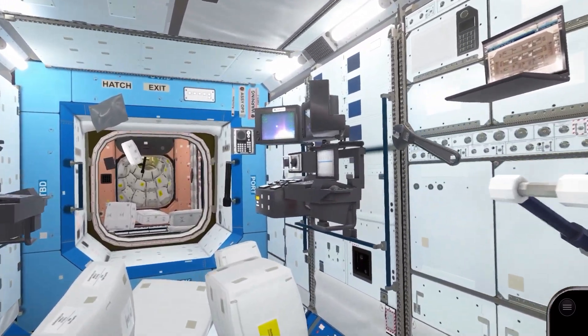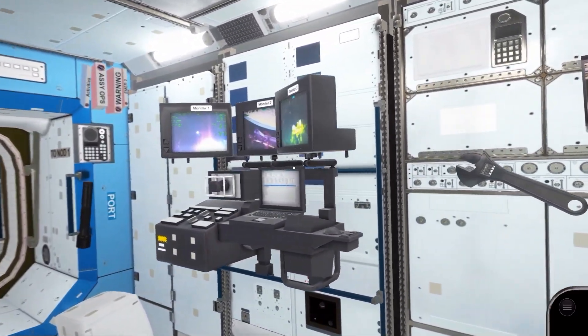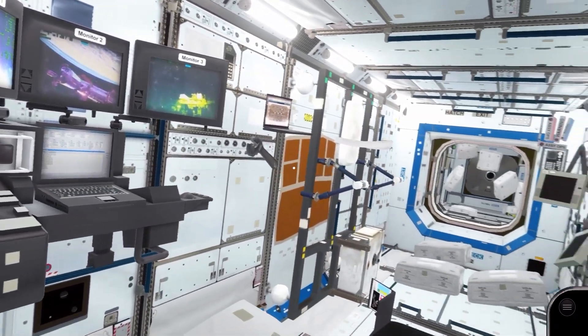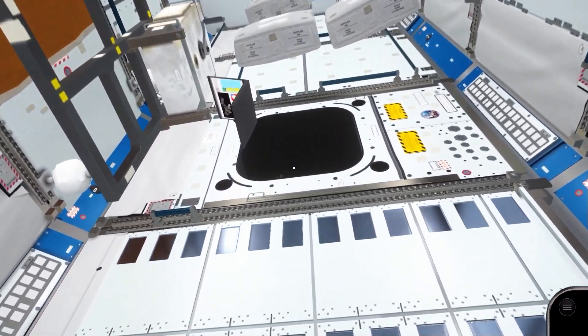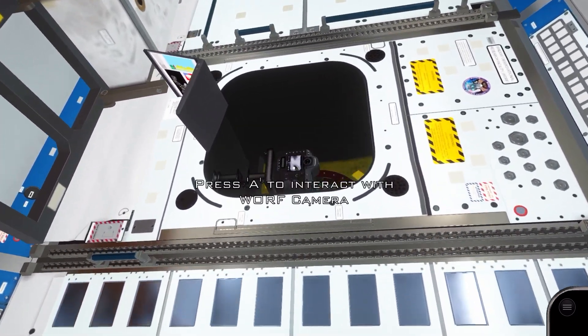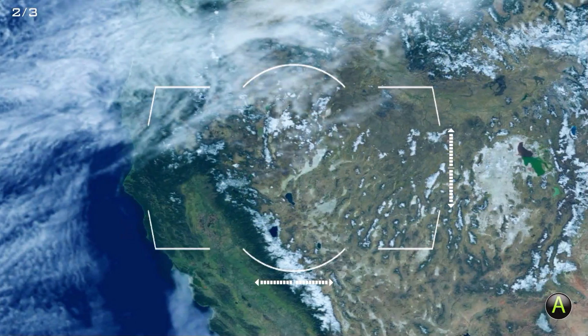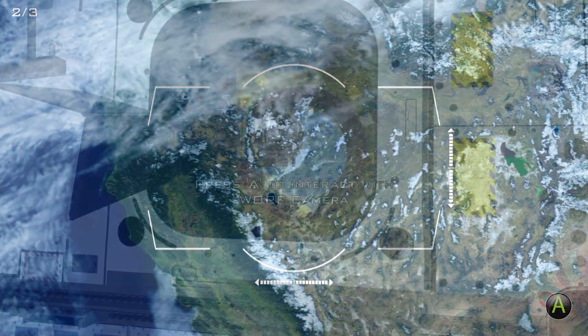One of Destiny's many roles is Earth observation. There's a 20-inch window in the floor named the WORF — Window Observation Research Facility. One of the missions in this game is actually to install a camera here and photograph a JAXA transfer vehicle on its way to the ISS.